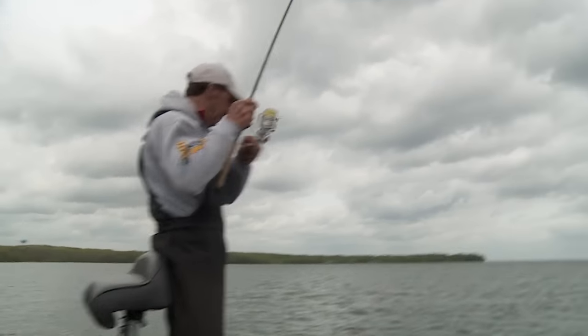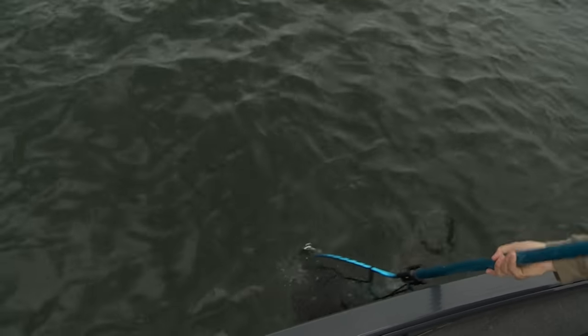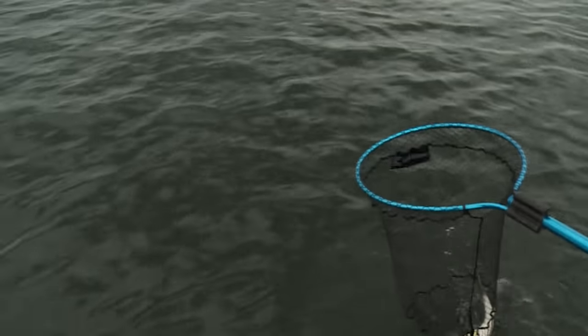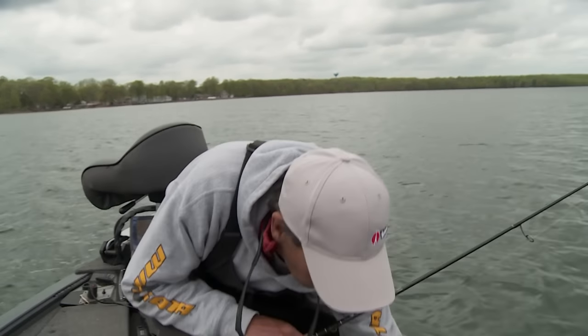The anglers hook into a fish and bring it to the boat. It's a nice walleye caught in very shallow water. James notes he likes it when the fish comes out of the water on the hook set.